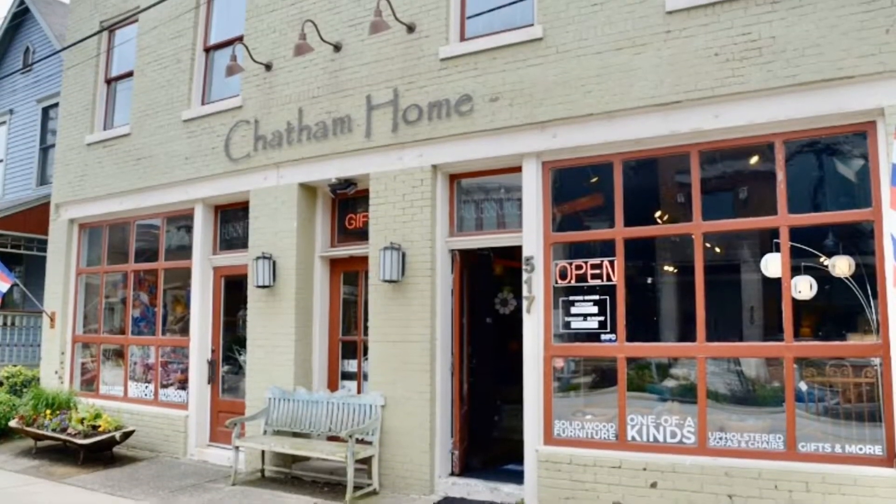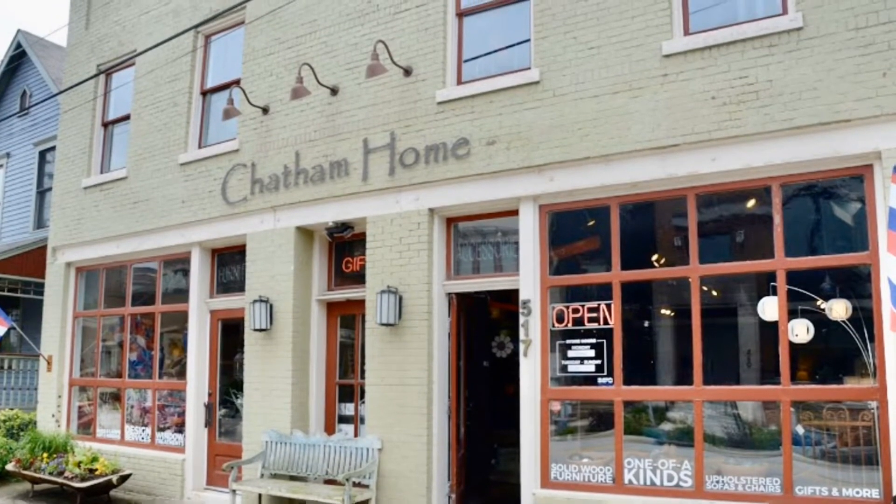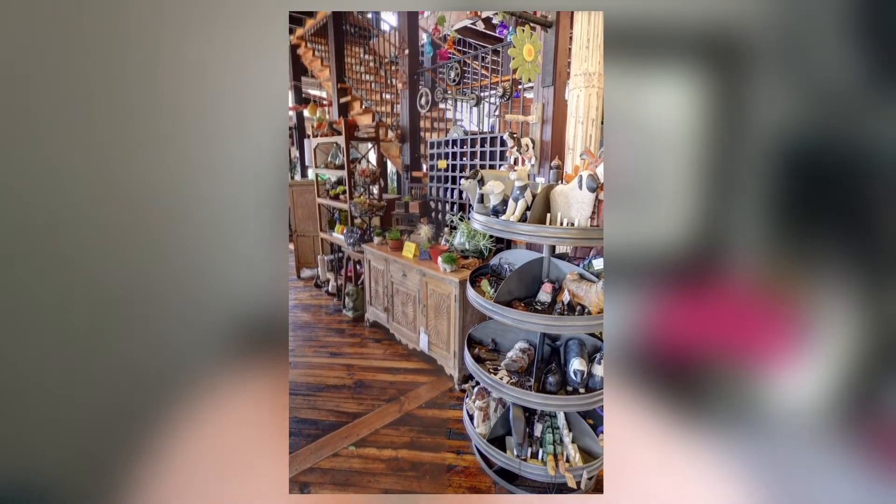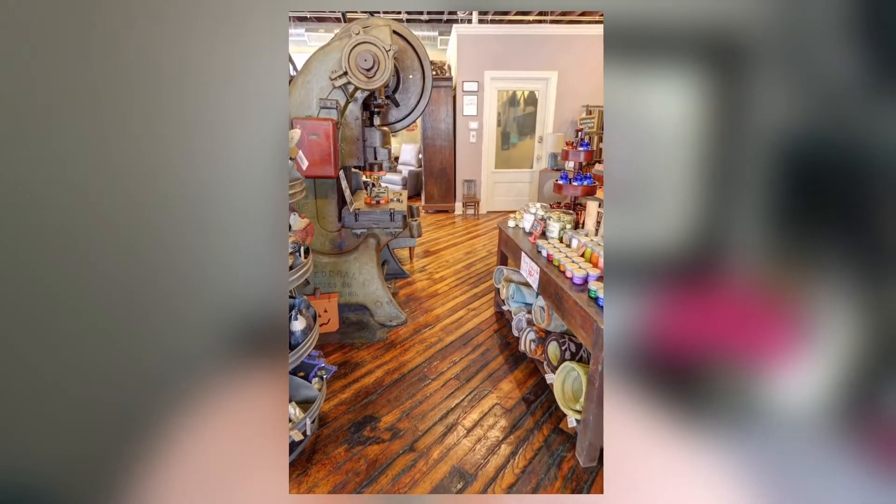Chatham Home is the second place I'm going to tell you about today. Chatham Home is a home decor store — furniture, home decor, things of that nature. You might recognize this store from that HGTV show that's shot here in Indianapolis, the mother and daughter show. They get a lot of their items here. The great thing about Chatham Home is you can find unique items for your house, conversation pieces, statement pieces, and if you don't know where to begin or how to incorporate those pieces into your decor, they even offer design services.